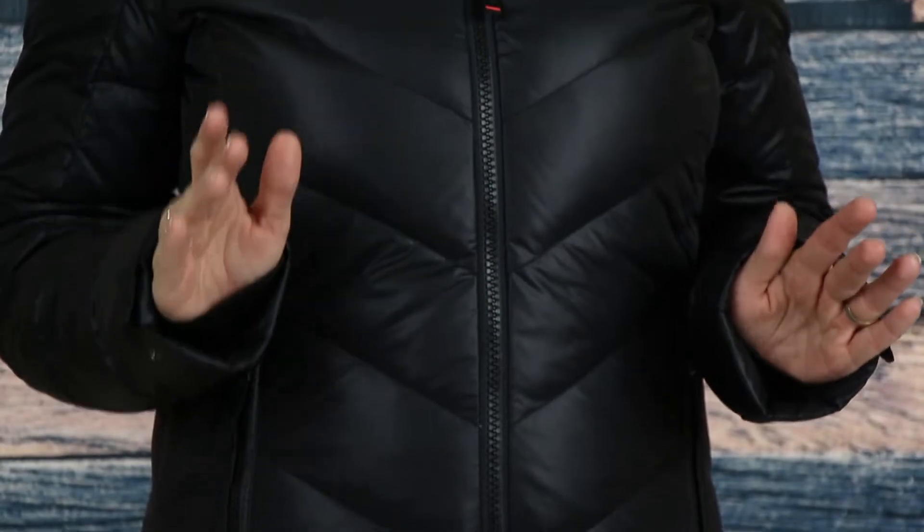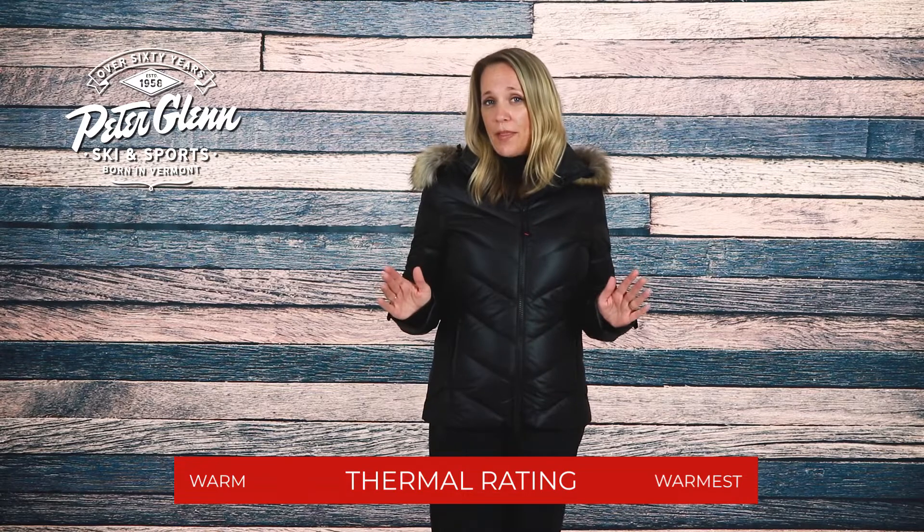For starters, this jacket has a flattering diagonal chevron pattern design that packs 750 fill goose down insulation to keep you warm during cold weather.